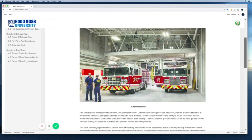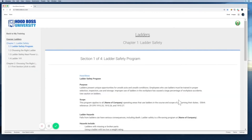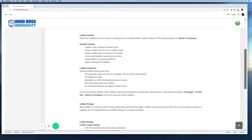We also developed HoodBoss University, which provides our team with ongoing training on safety, knowledge of national fire protection standards, and custom service to ensure industry-leading knowledge and service for our clients.